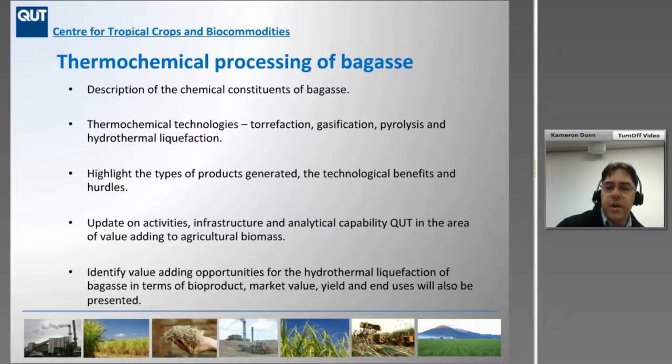In this presentation, I'm going to first give you a rundown of the chemical constituents of bagasse — what is bagasse — then cover the thermochemical technologies you can use to break down bagasse into various products, including torrefaction, gasification, pyrolysis, with a focus on hydrothermal liquefaction. I'll highlight the types of products generated and where the value-adding lies, and give a rundown of results from the various thermochemical projects we've worked on at QUT.